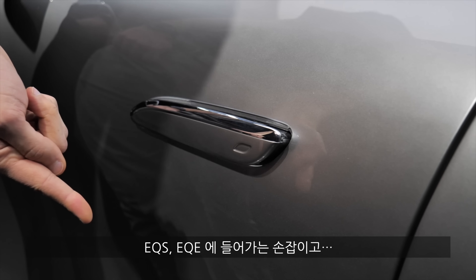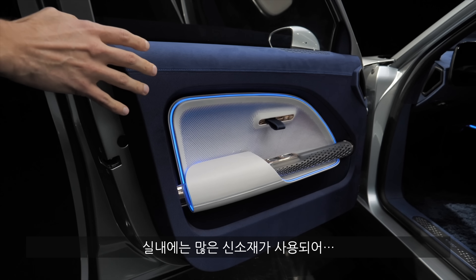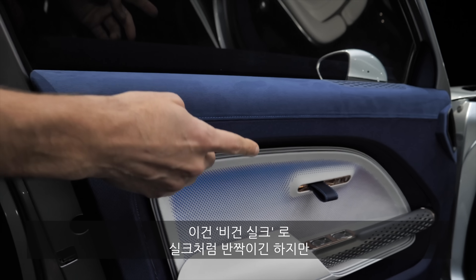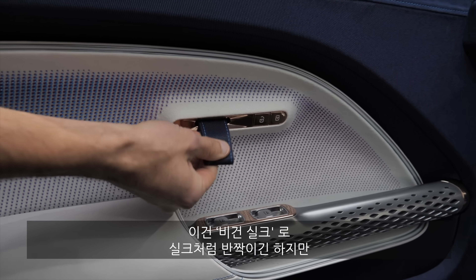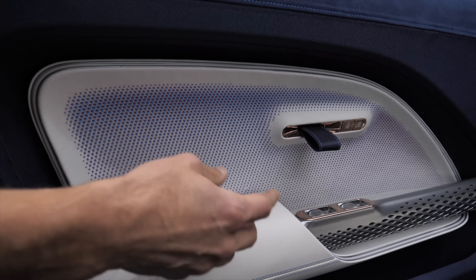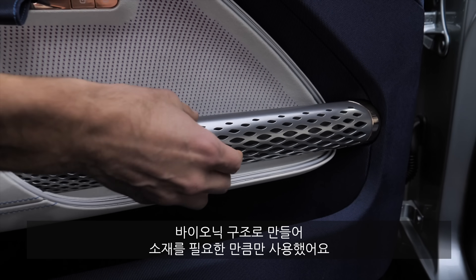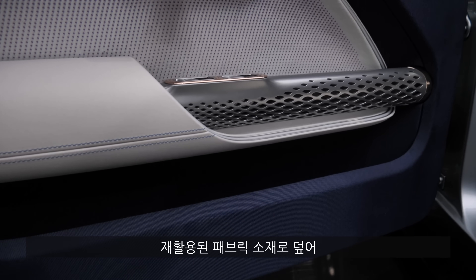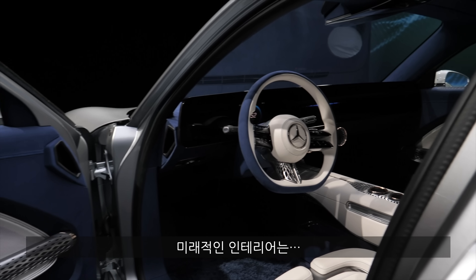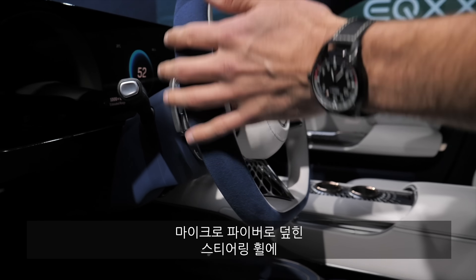Heading towards the interior, we already know these door handles from the EQS or EQE. It's a concept stage. On the interior, all these materials are really interesting. First, this is the known Dynamica microfiber surface, now also with a high recycling share of about 70%. Then this is completely new — this is vegan silk, a silk-like material that's also kind of shiny but completely 100% plant-based. Then here is a three-dimensional surface, and here you can see the integration of the window — once again these bionic structures where you just leave the material where it's actually needed. There are also recycled fabrics here in the lower part, with a really nice fabric structure. The futuristic interior is even more futuristic than the EQS or EQE. Nice also with the Dynamica microfiber covering of the steering wheel.